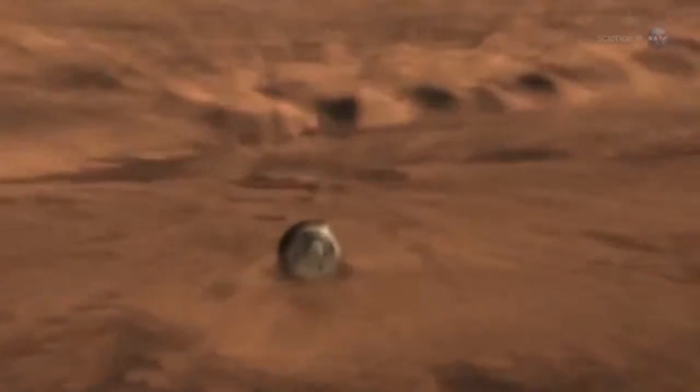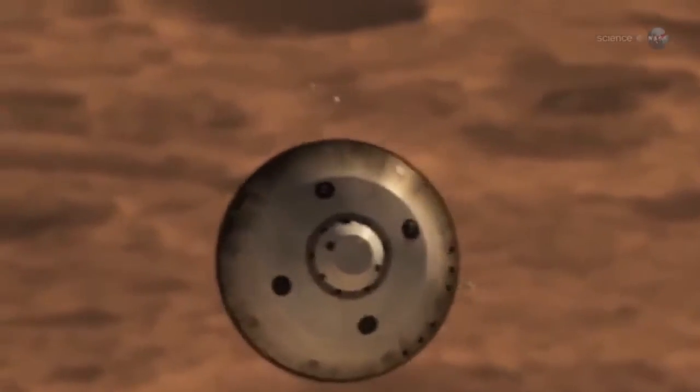Landing is ridiculously difficult. Just play NASA's 7 Minutes of Terror video — watching Curiosity parachute, retro rocket, and sky crane its way to the surface of Mars rarely fails to produce goosebumps.